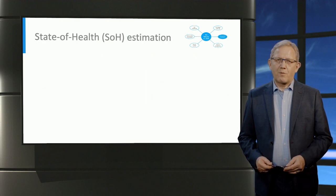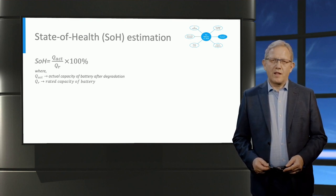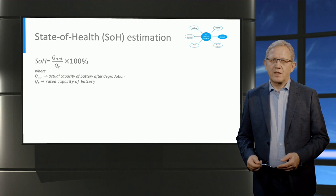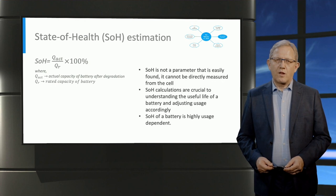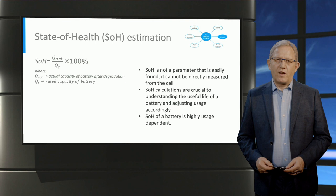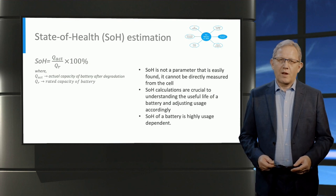The state of health of the battery is an important indicator that defines the lifetime of the battery. It informs the user how many charge and discharge cycles the battery can undergo before reaching its end-of-life criteria. Although the term state of health does not yet have a fixed definition, it can be loosely defined as the ratio of the actual capacity of the battery after degradation to the manufacturer-rated capacity of the battery. State of health is not a parameter that can be directly measured; it must be calculated. Having the right value of state of health is crucial in deciding how a battery can be used to prolong life, and also when the battery must be replaced.